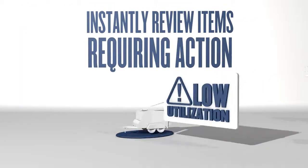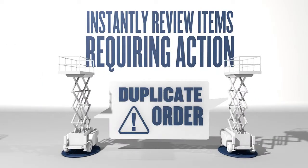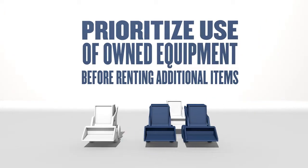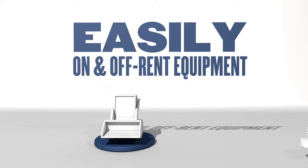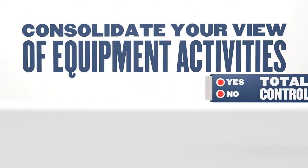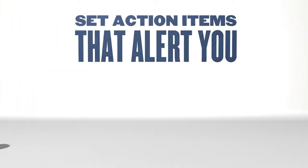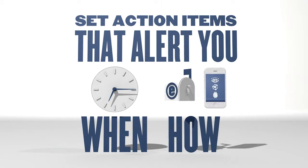Much like an online banking account, your Total Control dashboard allows you to instantly review items requiring action. Track equipment and know exactly where it is on the site. Prioritize the use of owned equipment before renting additional items. Easily on and off-rent equipment and schedule deliveries. Consolidate your view of equipment activities. Review and audit rental costs against key performance indicators you determine. Set action items that alert you when and how you want to be notified.